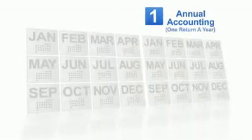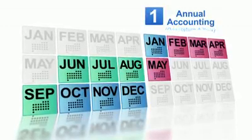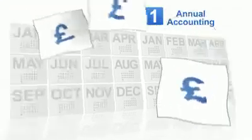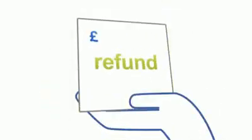With annual accounting, you pay nine monthly or three quarterly payments, plus in each case a balancing payment. If you've got a new business, these amounts will be estimated by HMRC. When your VAT year ends, you'll pay HMRC the balance or get a refund. It's much easier as you only do a single annual VAT return instead of four quarterly returns, and the fixed payments could also help your budgeting.